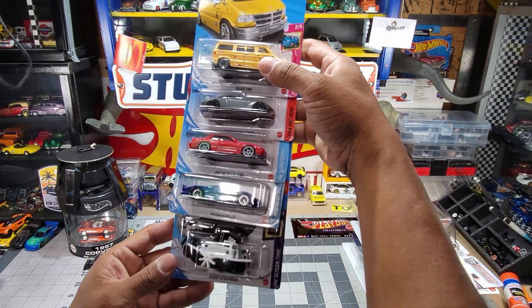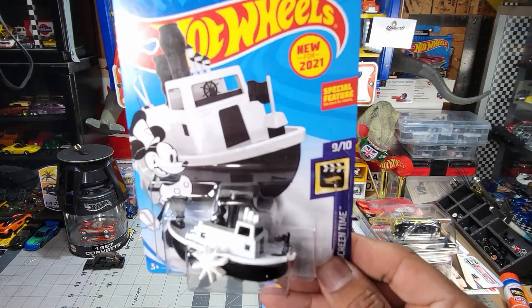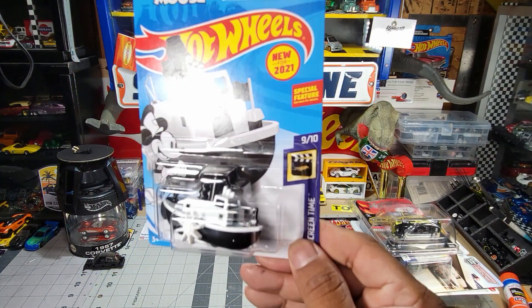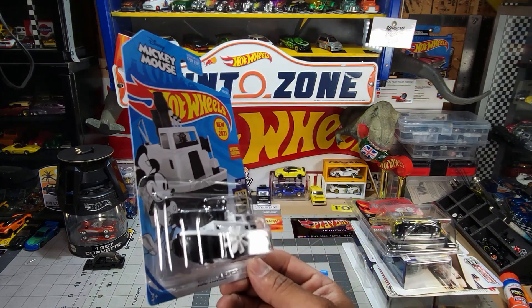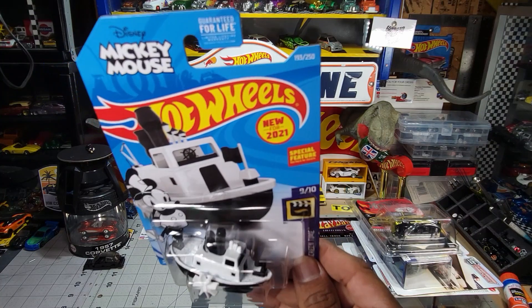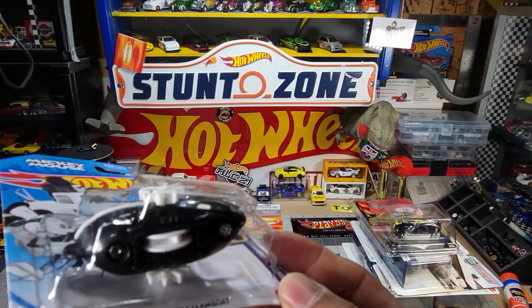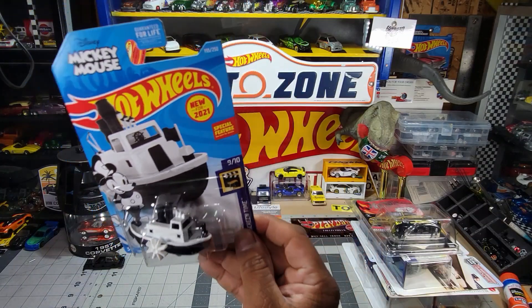We got the Mickey Mouse Disney Steamboat. The guy I got it from said the only bad thing is that it doesn't float. But I'm happy I got it — $2.